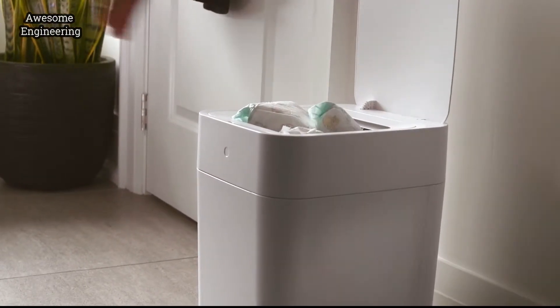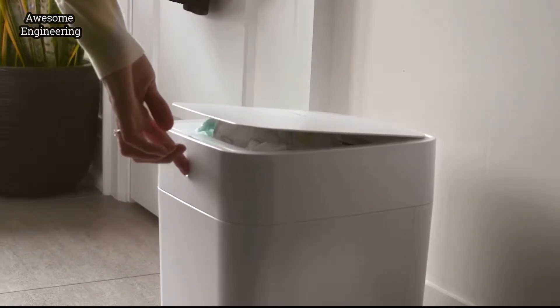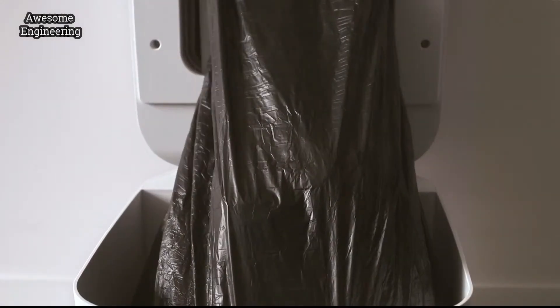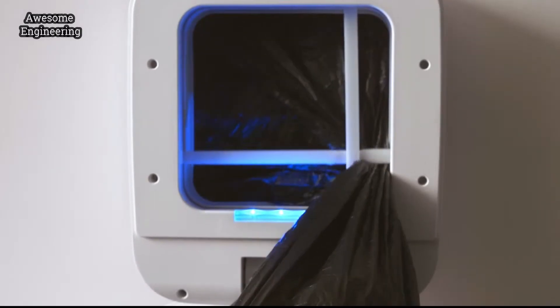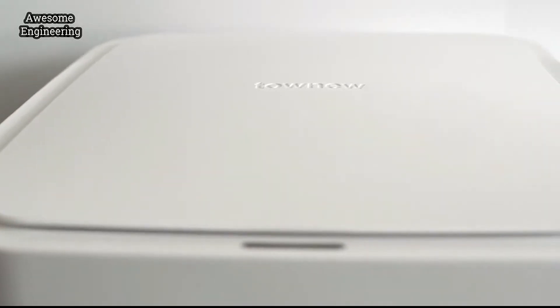And it doesn't end there. It also has an overload feature that detects when the trash can is really full, lifting the top so it can seal the bag, guaranteeing you no spillage. All you have to do is grab the bag and throw it away. No leakage, no stink, no mess.